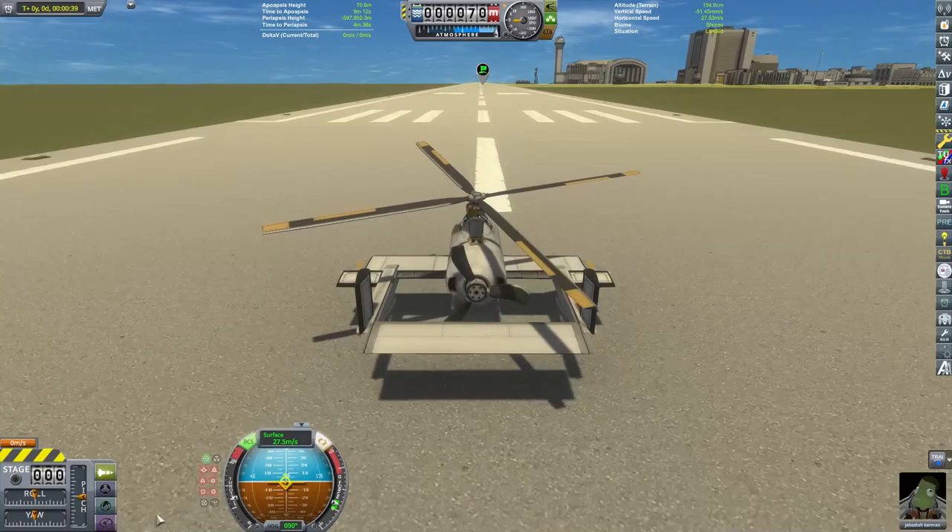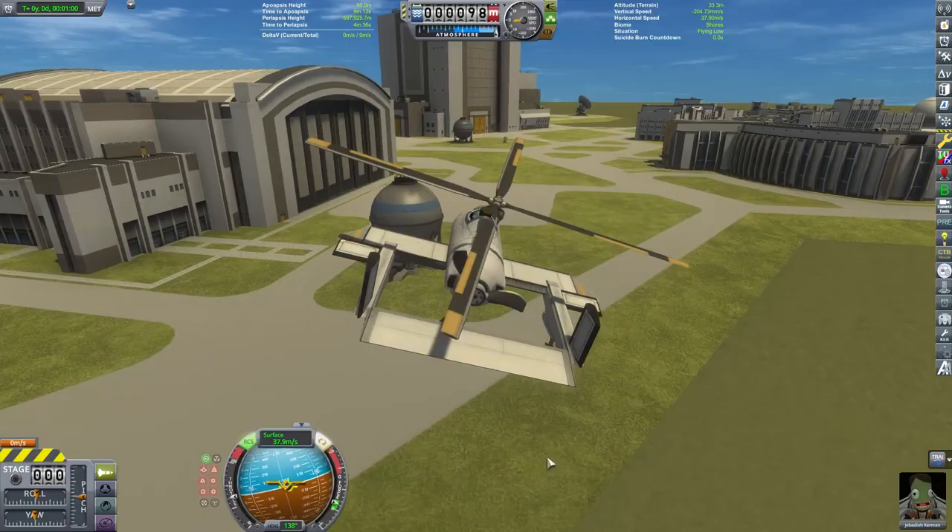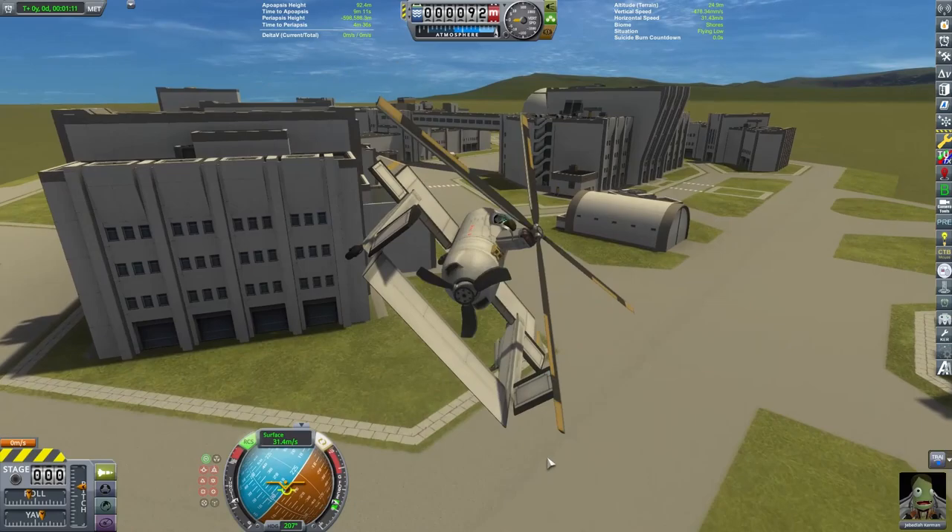Pre-spinning can help reduce the distance needed for takeoff, but I won't be dealing with that — this craft doesn't need much runway as it is. I like using SAS; it does a good job with the helicopter blades keeping the craft stable. As we fly around, you can see that the craft handles well, even at low speeds.